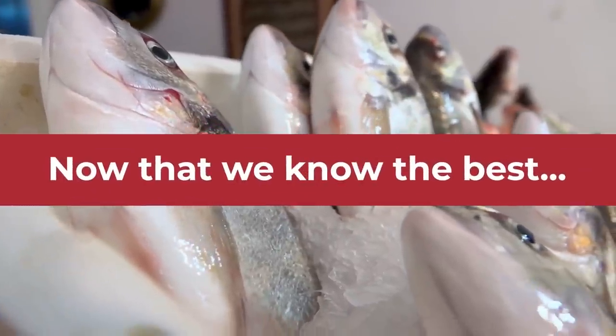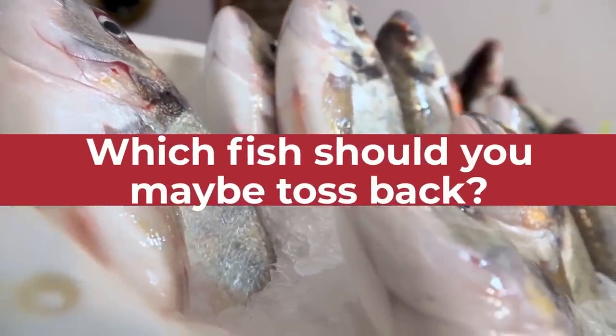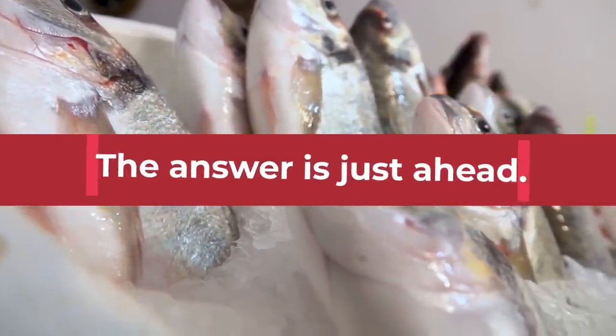Now that we know the best, which fish should you maybe toss back? The answer is just ahead.